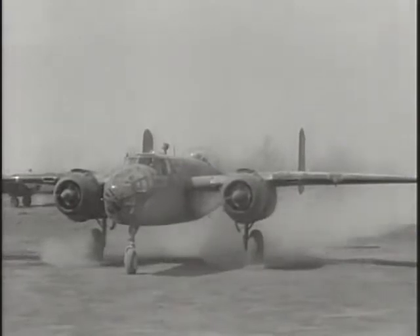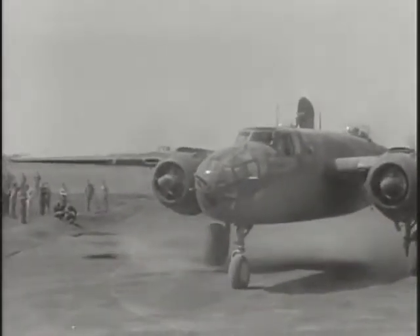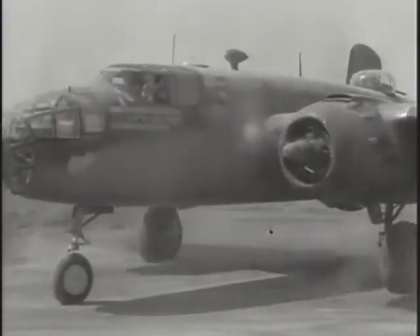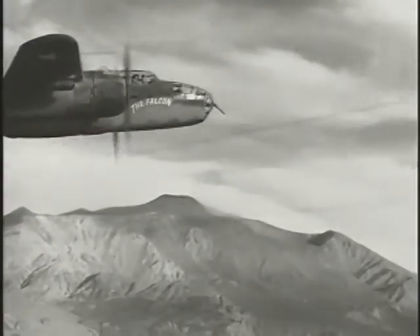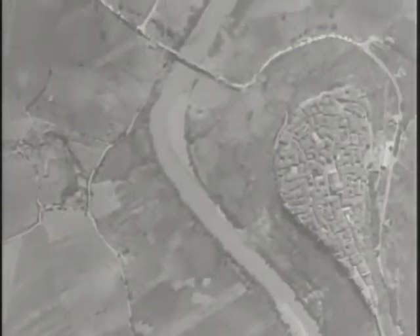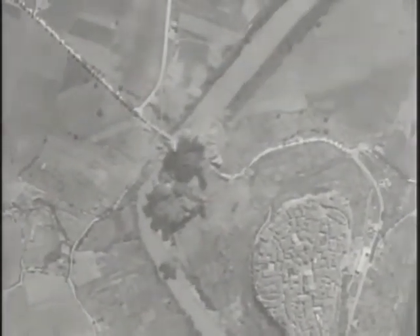Further behind the lines, the B-25s of the 12th Air Force hammered away at major railroad installations in northern Italy — some of the toughest targets in the theater. Meanwhile, the interdiction campaign continued as the Army Air Force began to experiment in Italy with closer cooperation with the ground forces.